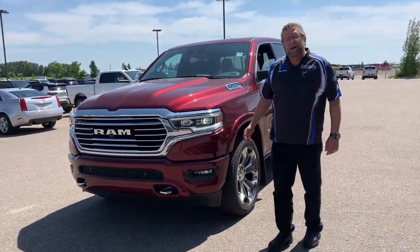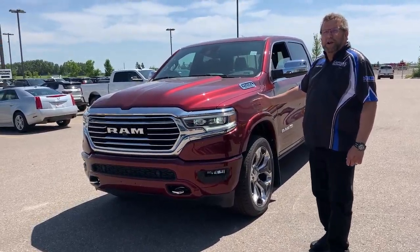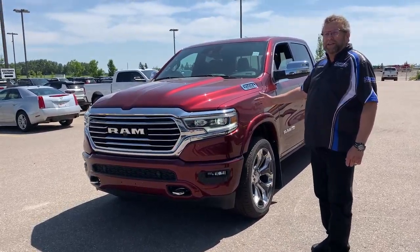Hey everybody, Civic Fire here, Monkey Dodge. What do I have here? A beautiful 2020 Longhorn 1500 crew cab.